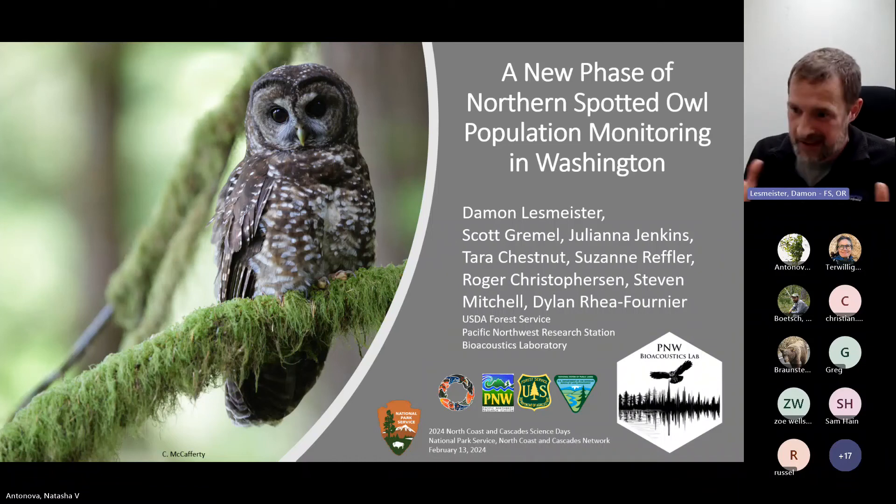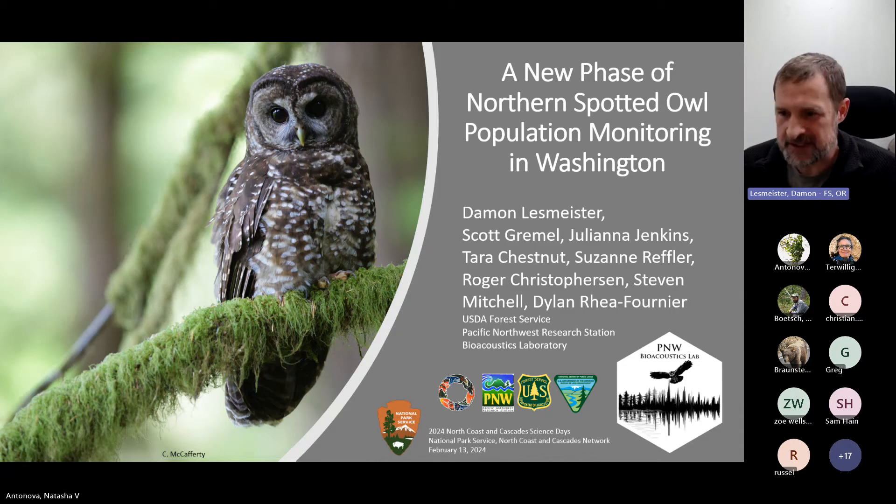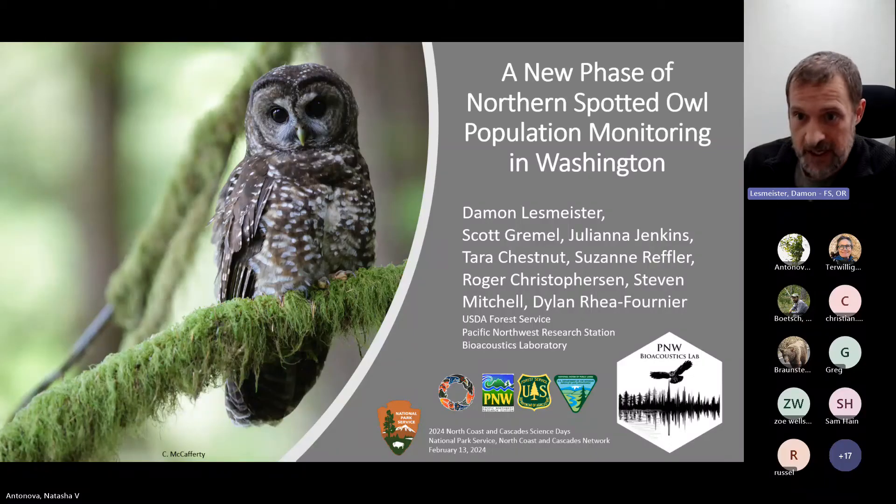Thanks. I have about maybe 17 slides, so I'm hoping I can get through this in time. I know it's going to be a bit tight. What I'm going to talk about today is a new phase for northern spotted owl population monitoring. This is the way that we're monitoring northern spotted owl populations range-wide, and this includes a large part of the population in Washington.